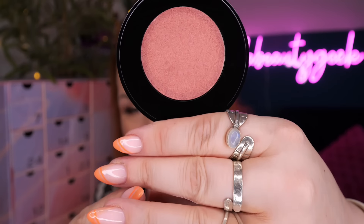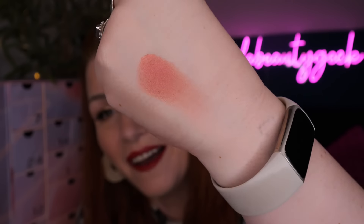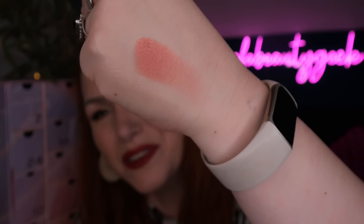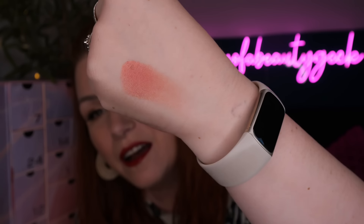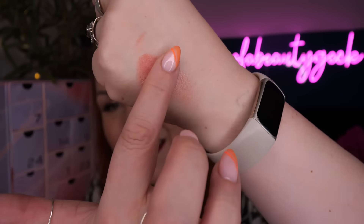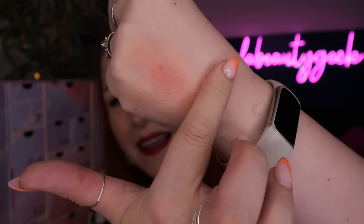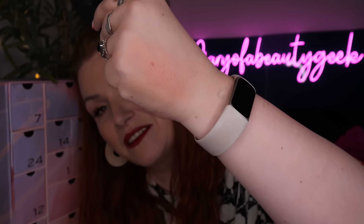Yes, it is a different colour - wow, that is so pretty! It's like a dusky rose with a bit of coral. Look how well it blends out - I do really like that. I love creamy makeup products, especially the older I'm getting. It says for a sculpted glow and luminous wash of colour applied to the cheeks and high points of your face.